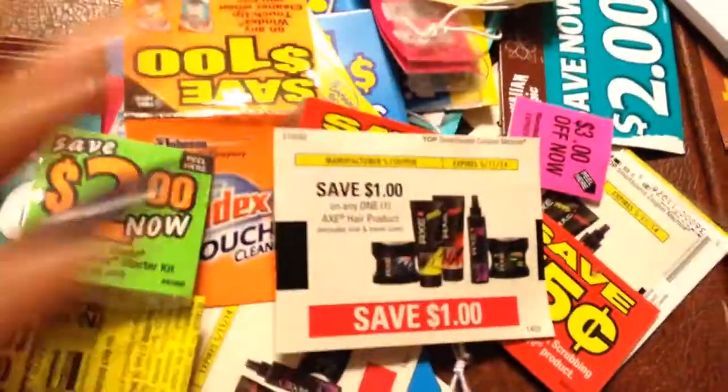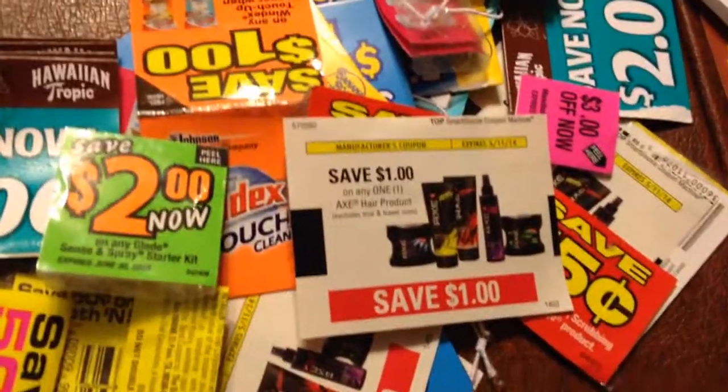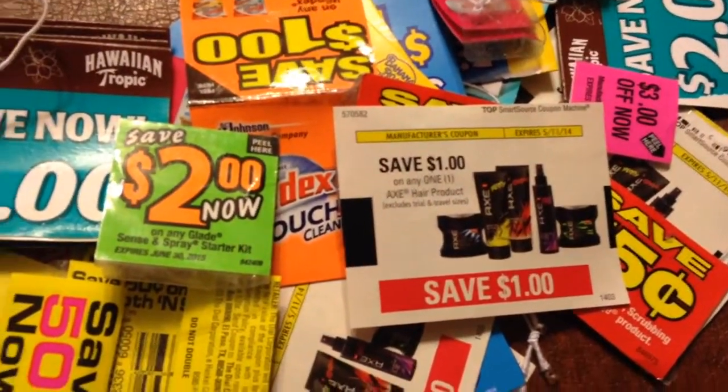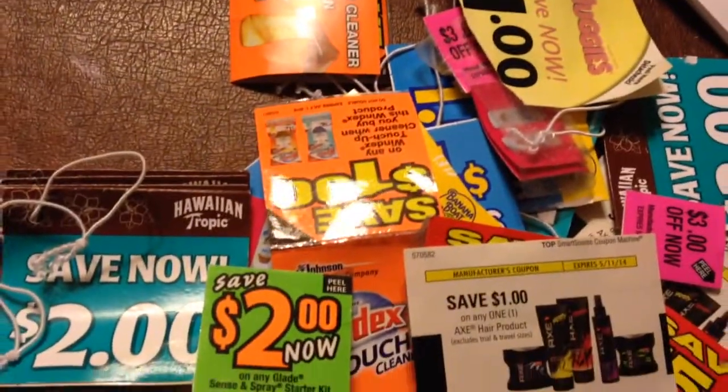You got to keep your eyes open. I found also this one — it's the Axe hair product. That's for a dollar. That was in one of those SmartSource coupon machines. Lots of coupons I found today.